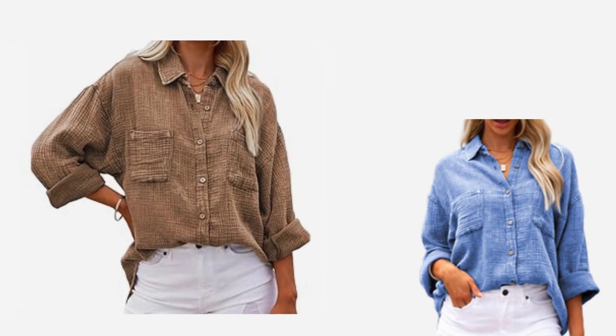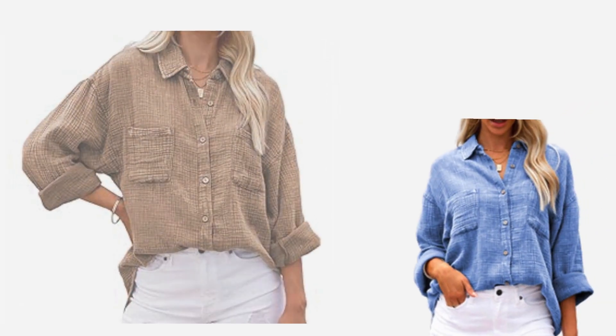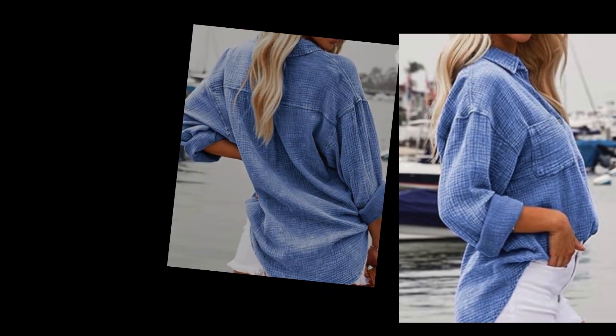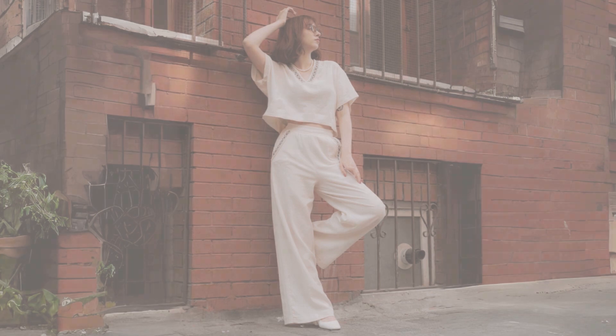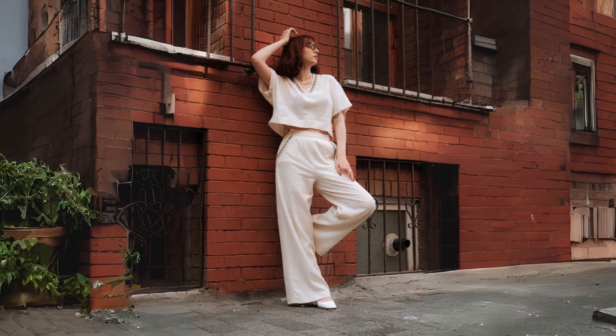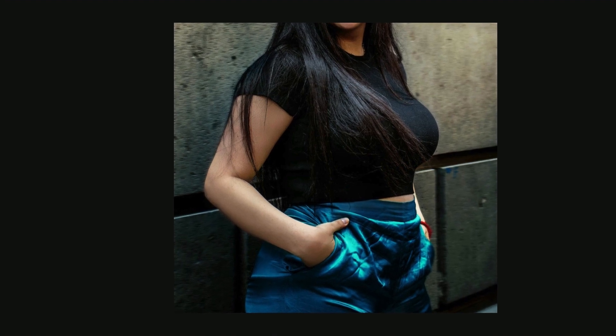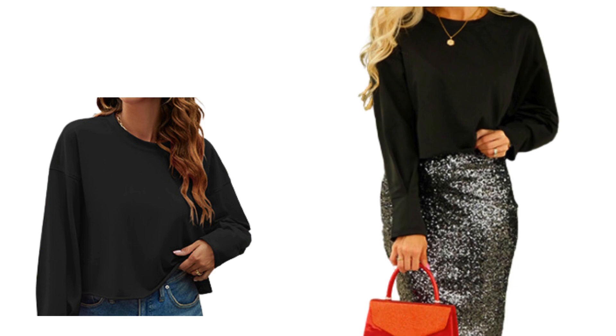For a more youthful feel, find oversized pieces with clean lines, avoiding embellishments or details. Adding various lengths to an outfit adds a flattering dimension — if you opt for a voluminous cropped shirt, pair it with a high-waisted trouser. This creates the illusion of a longer leg while adding chicness to the overall look. You also need to balance your look so that you don't get lost in the outfit.